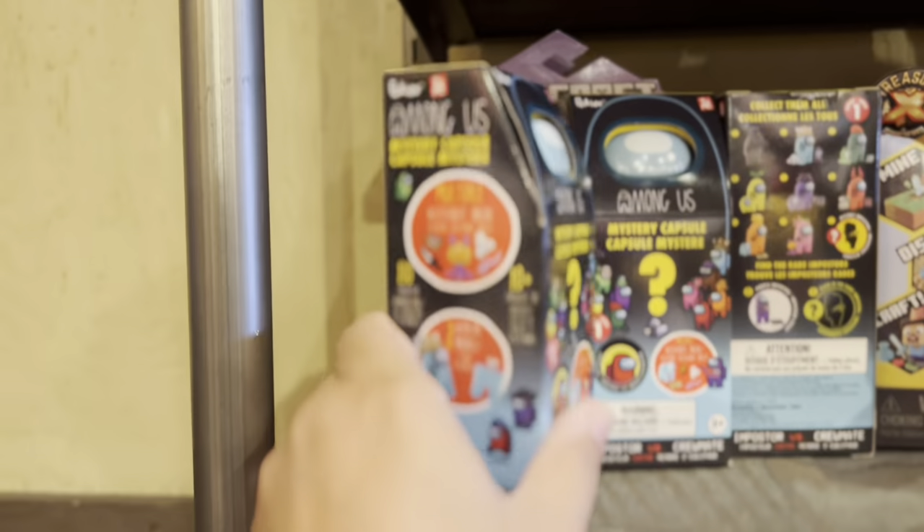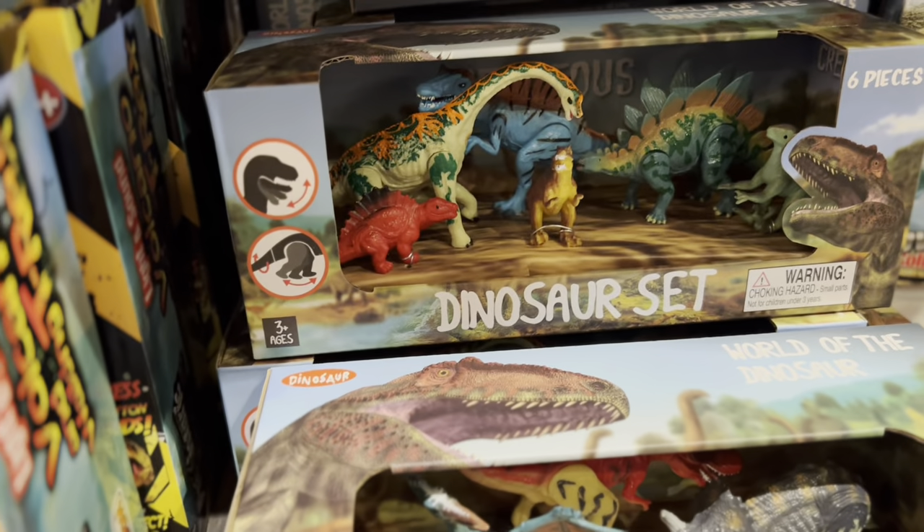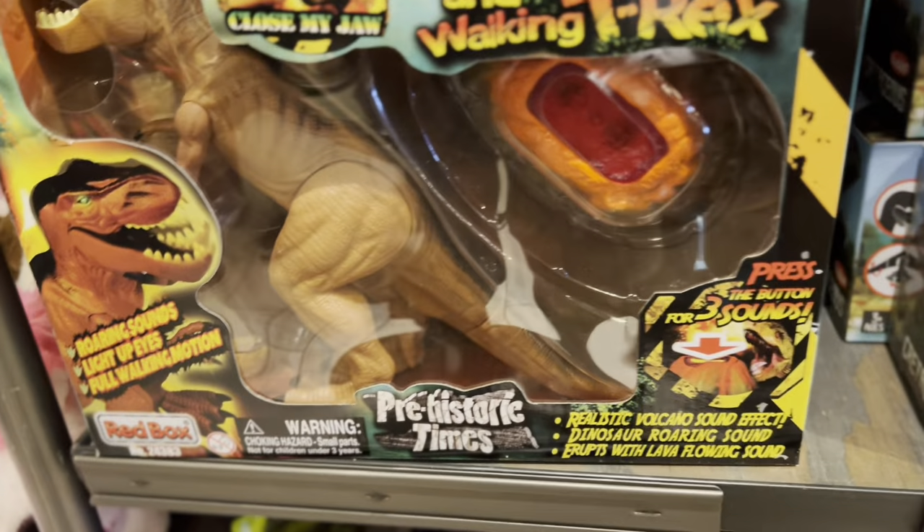They got some Among Us stuff. They don't have Jurassic — they have this one, a dinosaur set. Look at Bobo, look at the dinosaur in here. It's not Jurassic World.